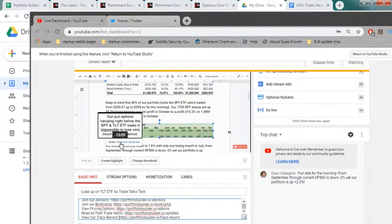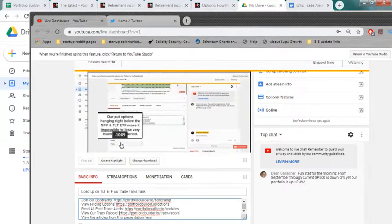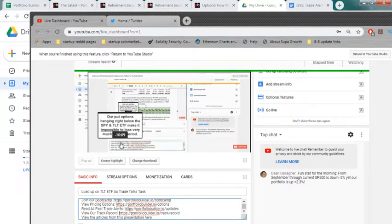In the description box we have links to everything. The first link is our advisory, the second is the bootcamp where you can learn to really understand the strategy. We have a 16-week bootcamp; you can read every trade alert ever issued plus a one-hour strategy detail video. Nothing is password protected - probably no other advisory does that. The track record is completely open to review for every single trade.